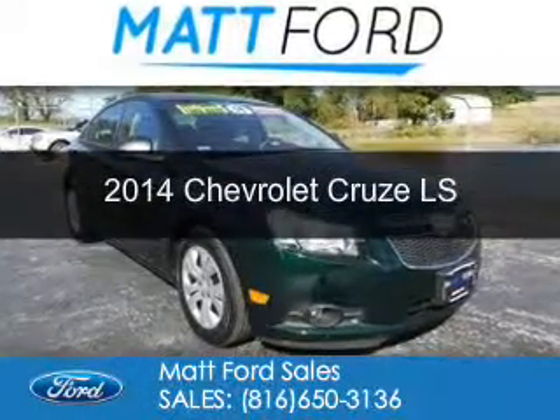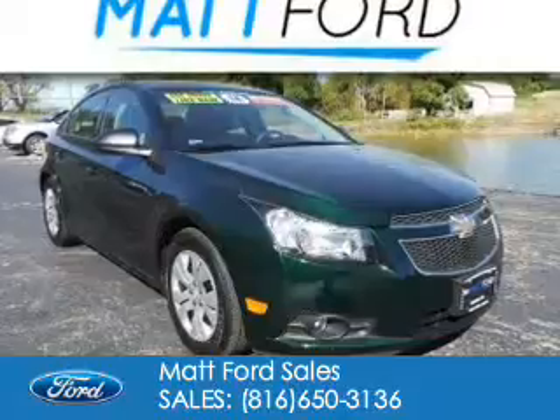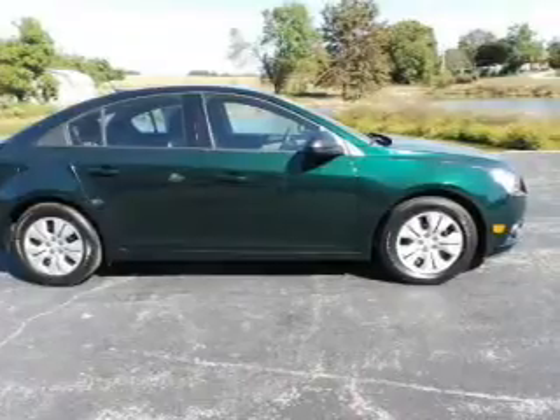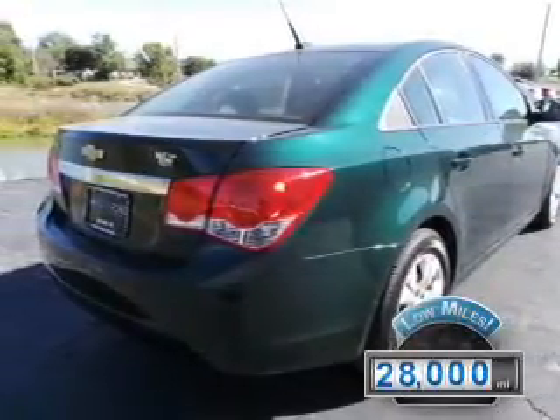This is a used 2014 Chevrolet Cruze. It's powered by front-wheel drive, a 1.8-liter four-cylinder engine, and a six-speed automatic transmission. With fewer than 30,000 miles, this vehicle has a long road ahead.